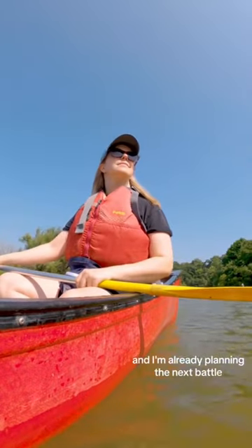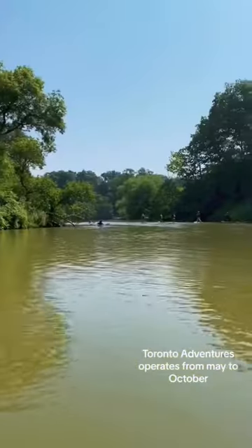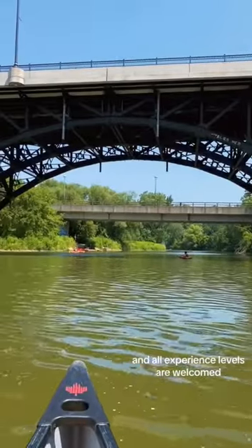I'm so glad I finally made this happen and I'm already planning the next paddle. Toronto Adventures operates from May to October, Wednesdays through to Sundays, and all experience levels are welcomed.